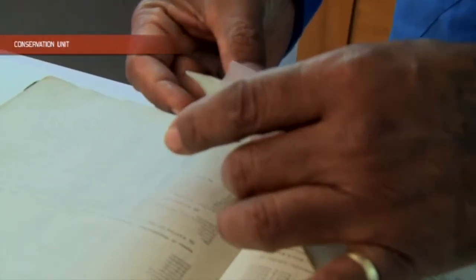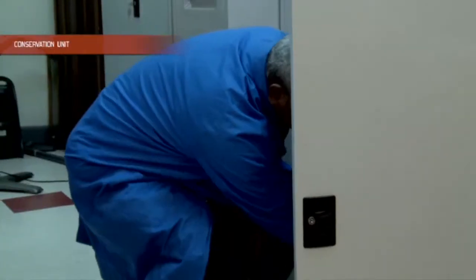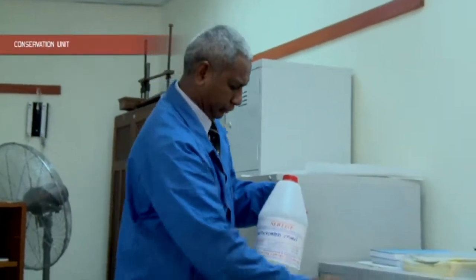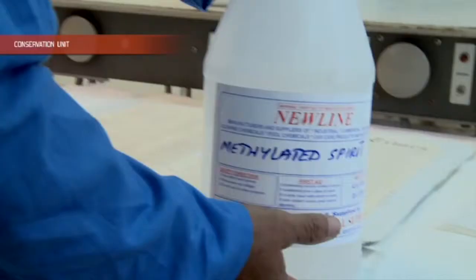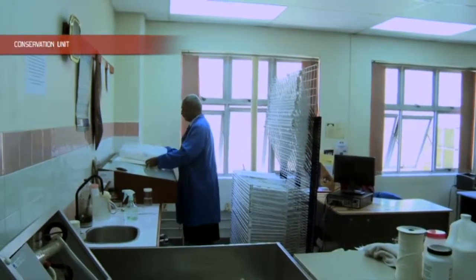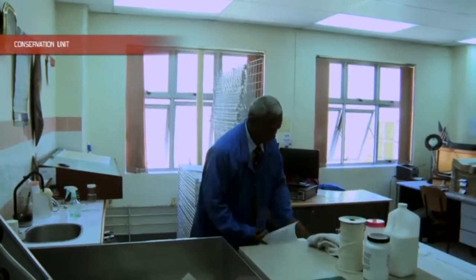The processes of the work we carry out depend on the extent of the damage to the documents. If the damage is minor, it will take us a few minutes, but some processes will take weeks, months, and even years to finish. The processes range from the mending of simple tears to more complex treatments, such as the decertification of very dirty or deteriorated documents.